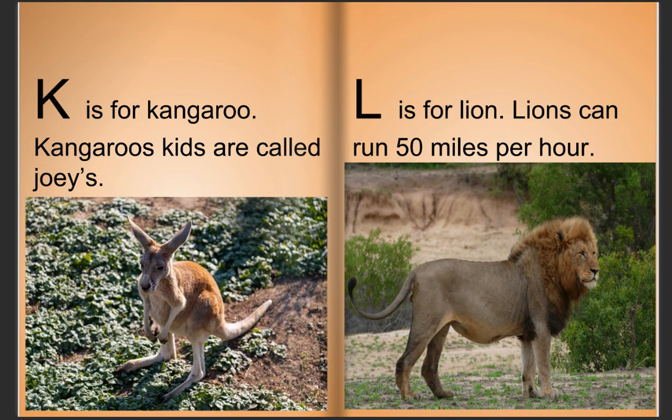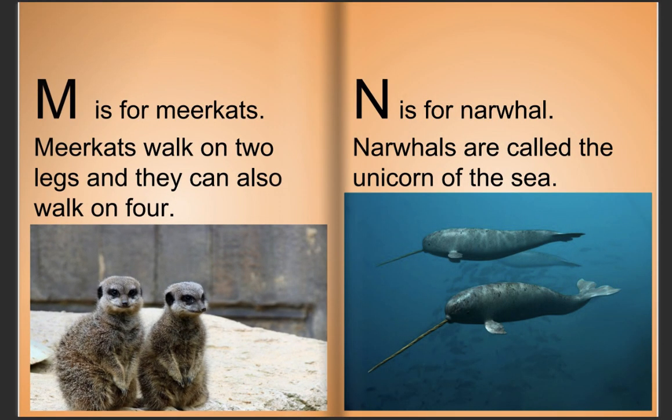L is for lion. Lions can run 500 miles per hour. M is for meerkats. Meerkats walk on two legs, and they can also walk on four.